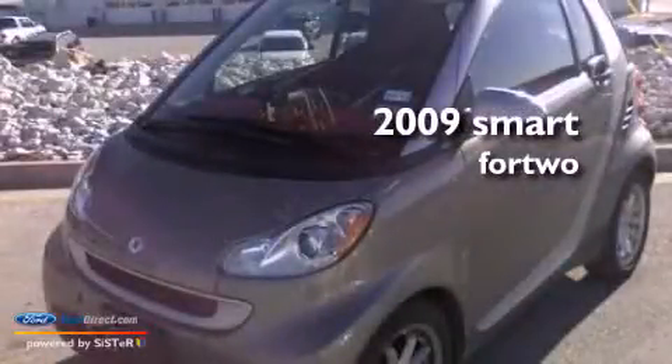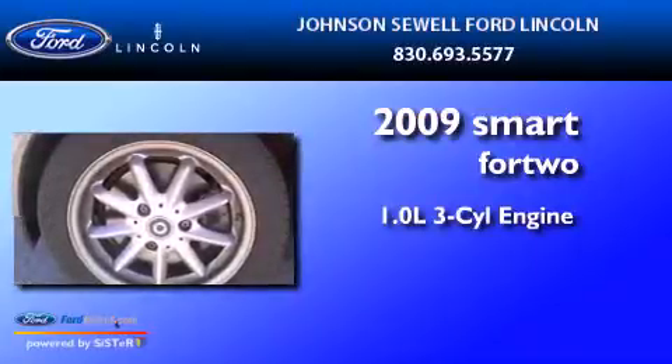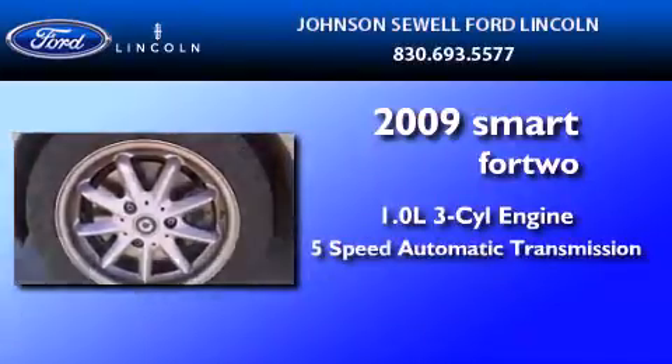This is a 2009 Smart for Two. It features a 1.0-liter three-cylinder engine and a five-speed automatic transmission.